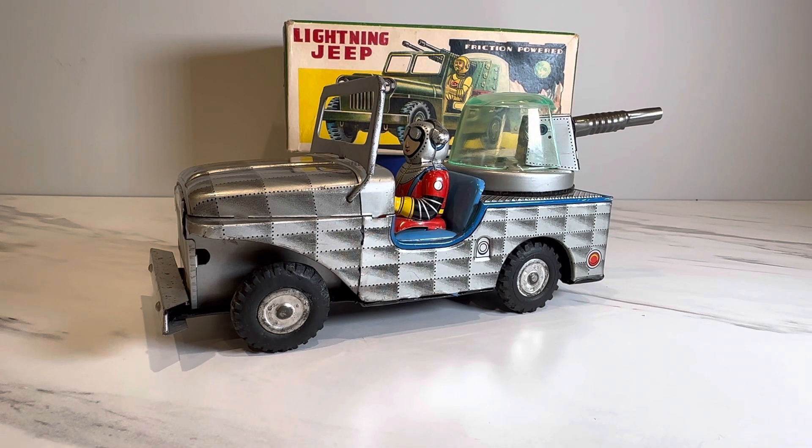Hey everyone, welcome back! Thank you for joining me as always. Today I have a tale of a toy that took me many, many years to put together with the box. In fact, it took me two toys to do it. So strap yourselves in, get comfortable, grab your coffee if it's morning and take a sip of that steaming warm goodness.